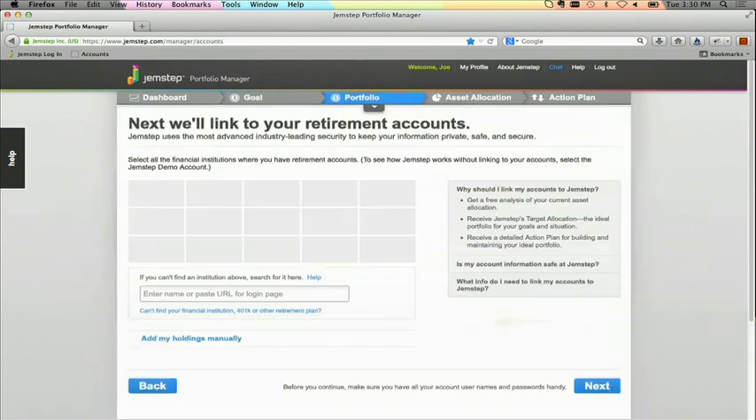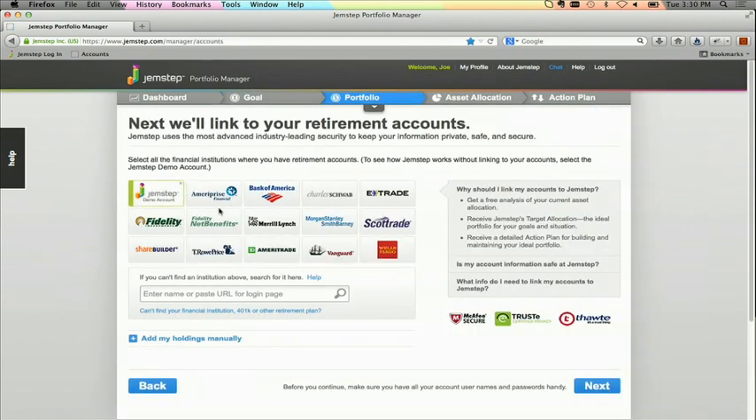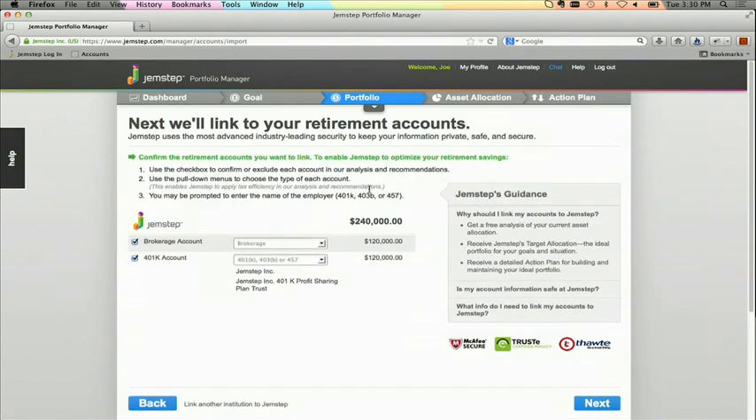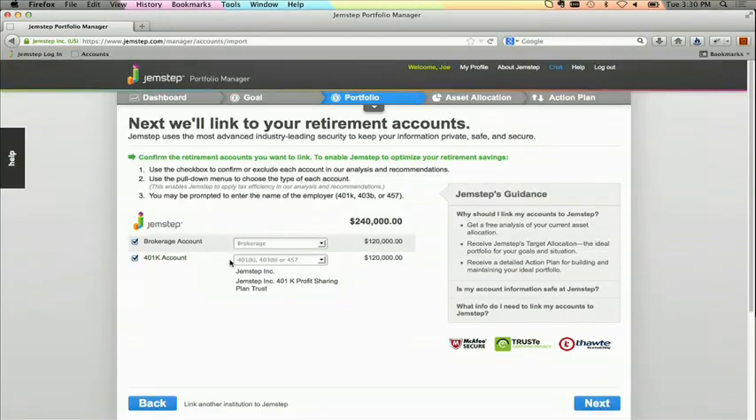Joe links his retirement accounts to Gemstep so that we can analyze his portfolio, which includes a brokerage account and a 401k account. The average Gemstep user is linking four accounts with an average portfolio value in excess of $600,000. So with his accounts linked, it's time for Gemstep to go to work.